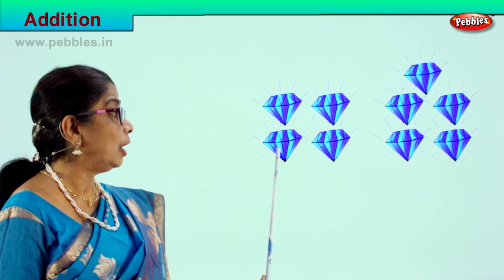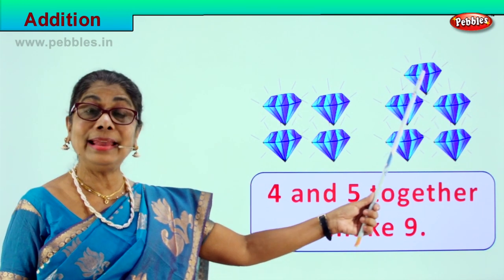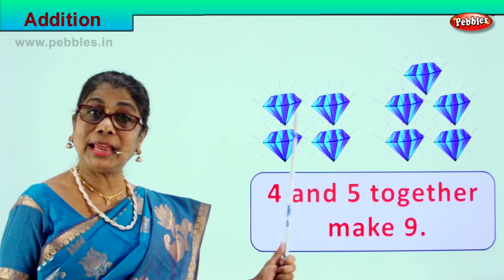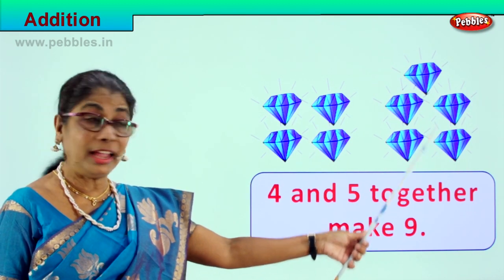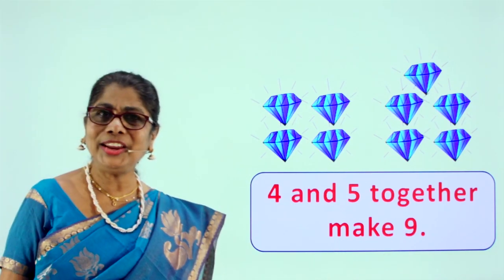Four numbers and five numbers together make nine: one, two, three, four, five, six, seven, eight, nine. Four and five together make nine. Let's read this: four and five together make nine. Very good!